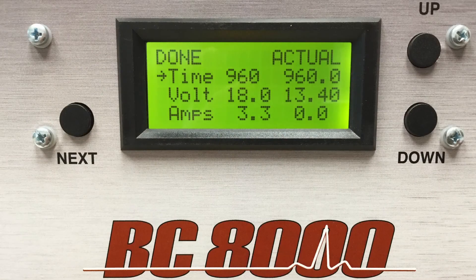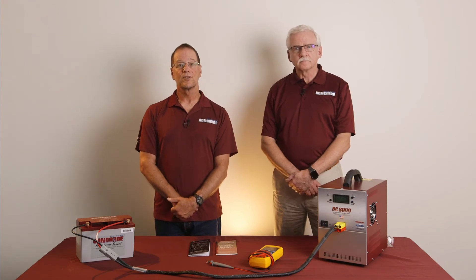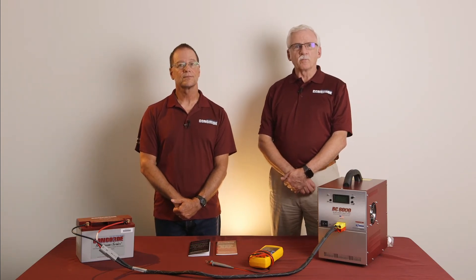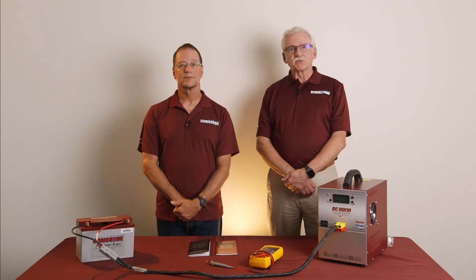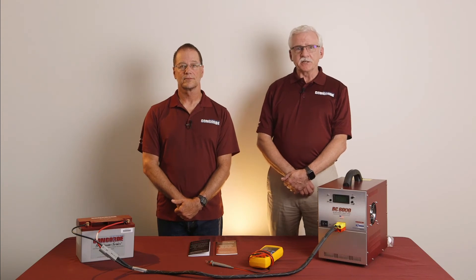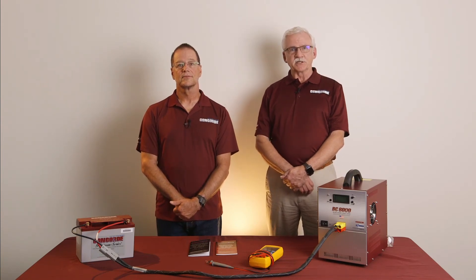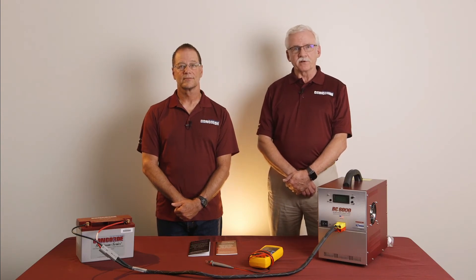The BC8000 screen shows the results. The screen shows that the battery charged for 960 minutes, or 16 hours, and is now sitting with an open circuit voltage above 13 volts. The next step for this battery would be to repeat the capacity test to find out if the conditioning charge recovered enough capacity to pass the test.